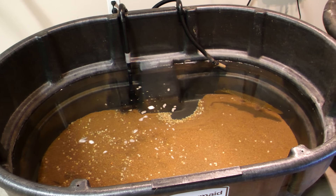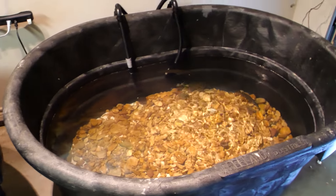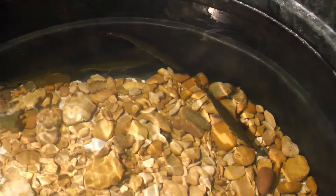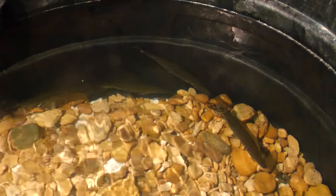Hey guys, I'm out here feeding Brazos today and I also got my new tank set up. I got four of those baby alligator gar in here. The baby alligator gar are about seven inches now and I'm going to feed them after I feed Brazos.